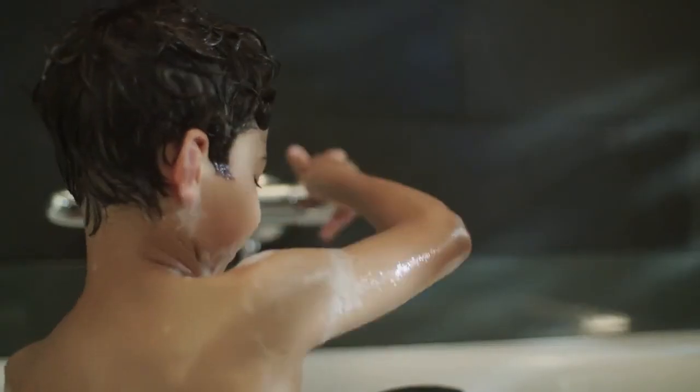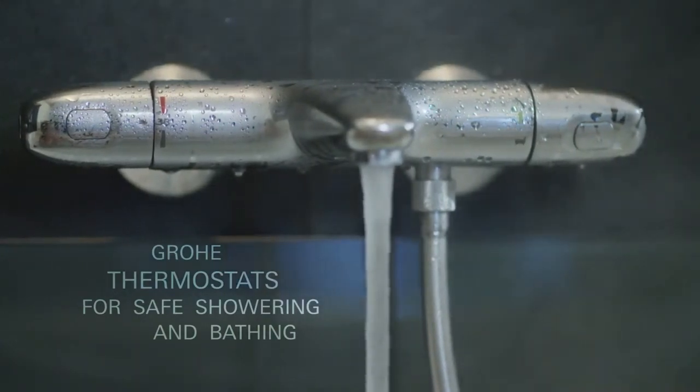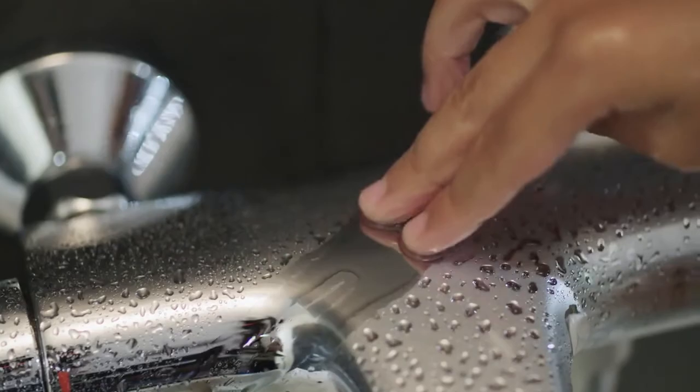Grower Cool Touch prevents the thermostat body from getting too hot. No danger of scalding on hot surfaces. Always the right temperature, ultimate convenience and safety for the whole family. Grotherm Thermostats.